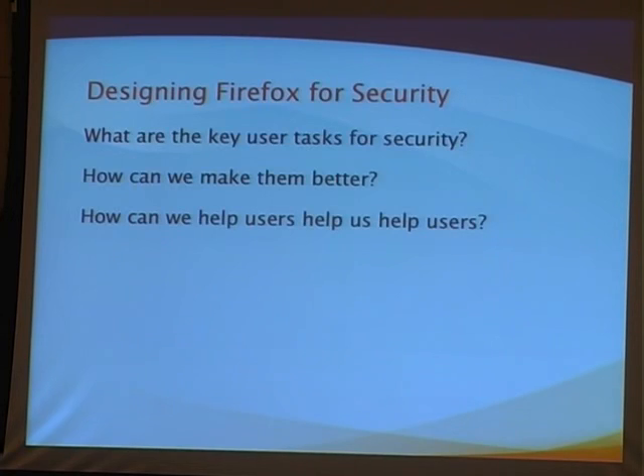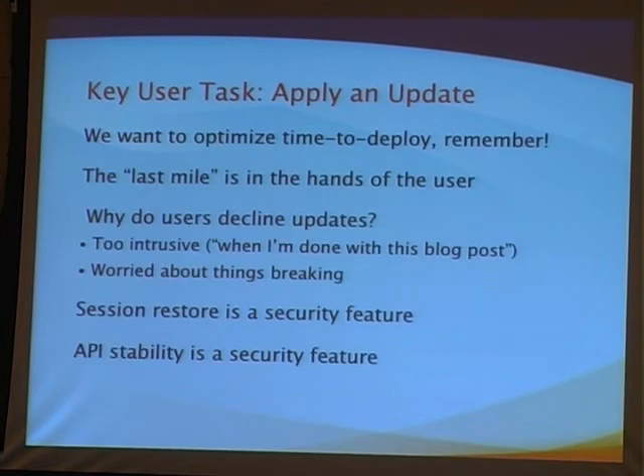As we're looking at Firefox 3, we're trying to figure out the best ways to make the biggest impact in terms of security. What are the tasks that users are doing? How can we make them more secure? How can we leverage the community to make security better for everybody? On session restore: we see it as a security feature, but we're also looking at ways to make it easier to install updates — making updates more stable, making sure they're less likely to cause problems with your add-ons.